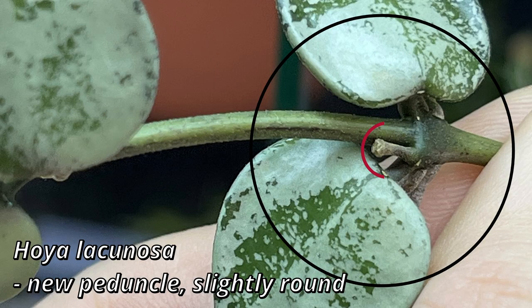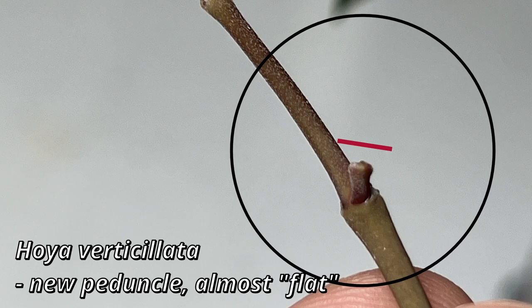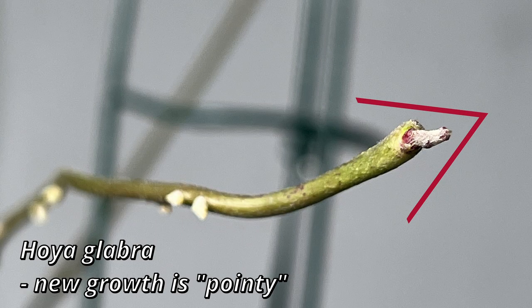However, there are some telltale signs to distinguish new growth from a peduncle. Peduncles will be a bit more rounded, a bit flatter. When it comes to new growth, it will be more pointed — just a sharper thing coming out of your Hoya. Also, with new growth, more often than not, you will see very tiny baby leaves just closed around that new growth.